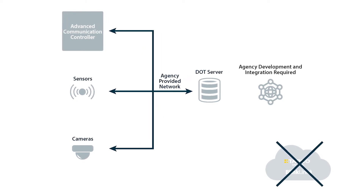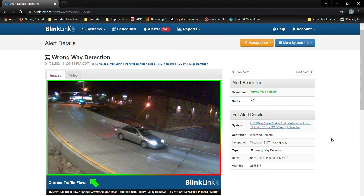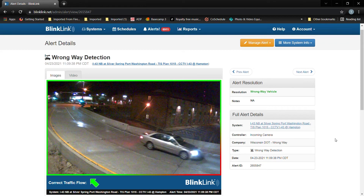BlinkLink is not available with the direct-to-ATMS connection option. BlinkLink clearly displays wrong-way event images and details to allow for review and verification.